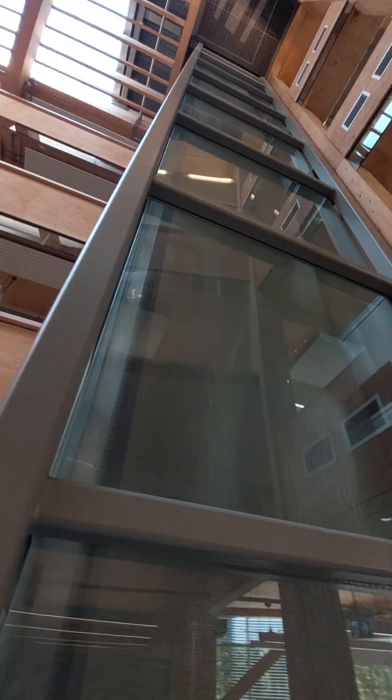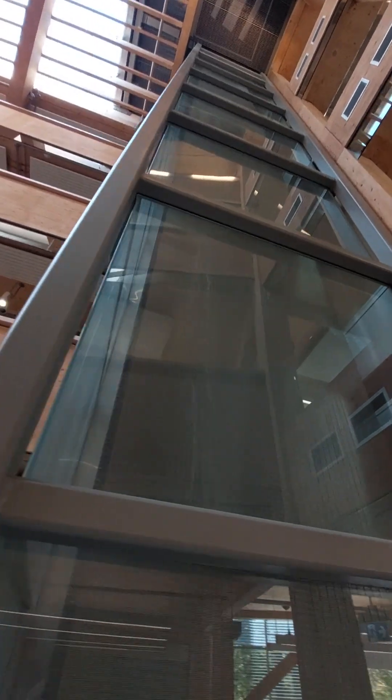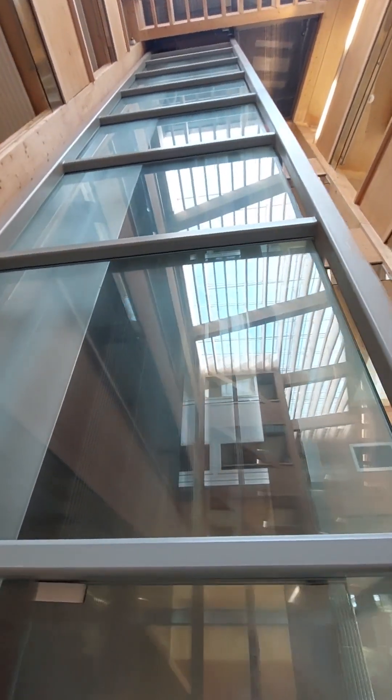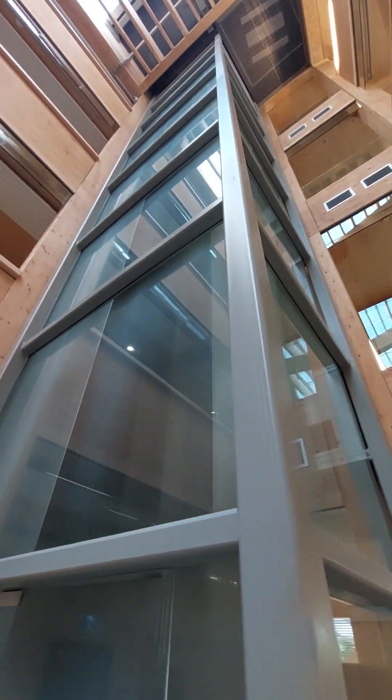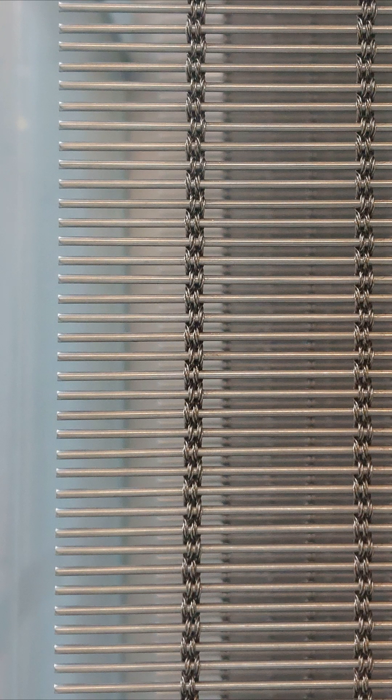The atriums are also home to these glass and steel structures, which I at first mistook for elevators, but are actually a combined solar chimney and water wall. These are connected to the building ventilation, with the solar chimney providing passive heating and cooling, and the water cascading down the metal mesh helping to regulate humidity and filter the air.